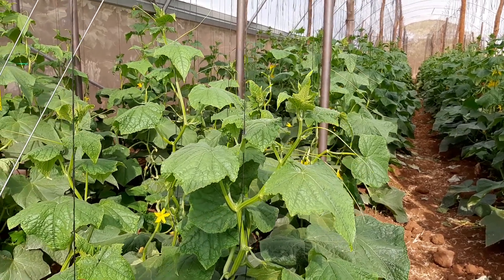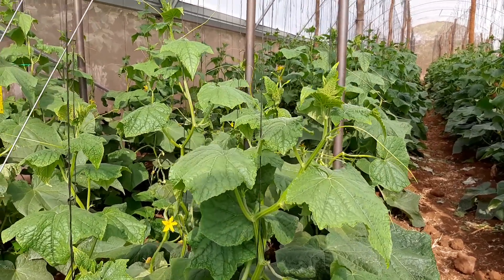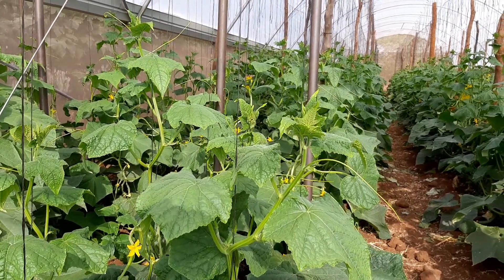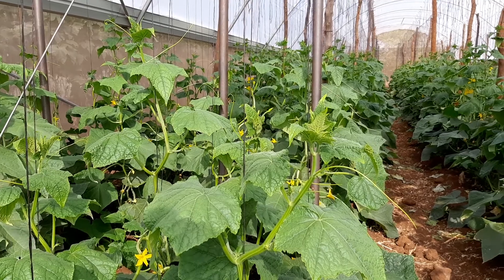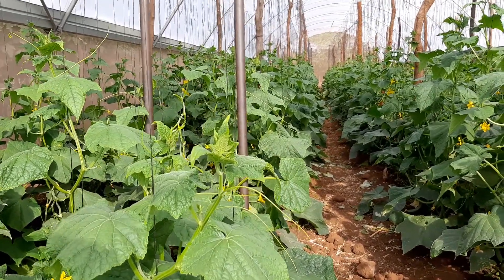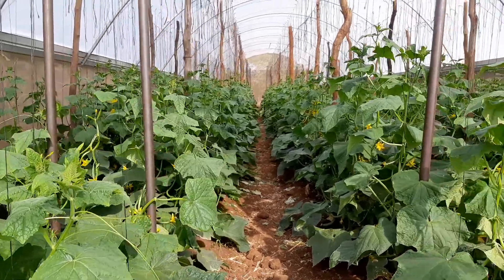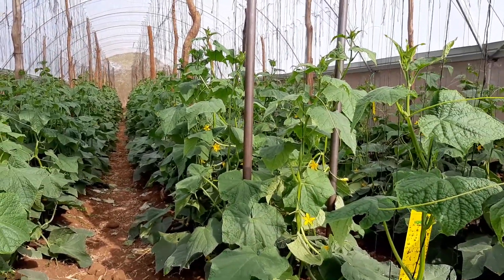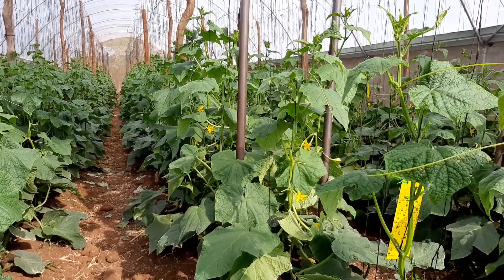Hello, good afternoon. This is Mr. Panuka. Yesterday we had some heavy rains here at Panuka Farm. I think we had rains the whole of Lusaka and most parts of Zambia. So that's very good for us farmers.